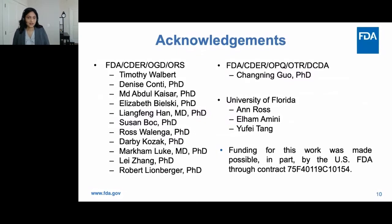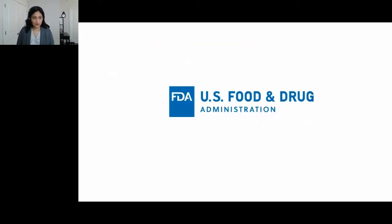I'd like to acknowledge my colleagues from the FDA as well as the University of Florida for their contribution to this work, and I'm happy to take any questions.